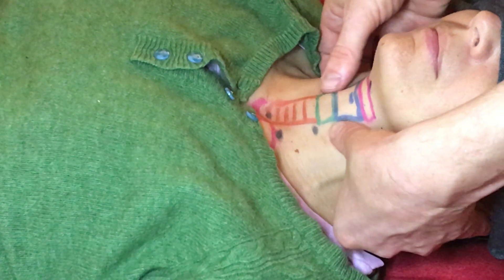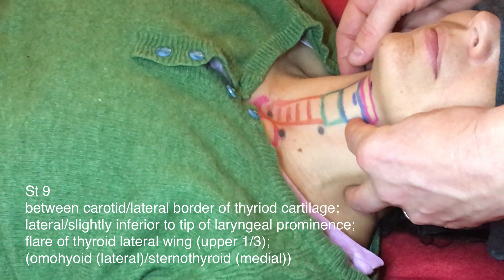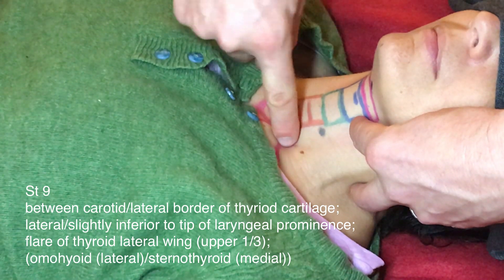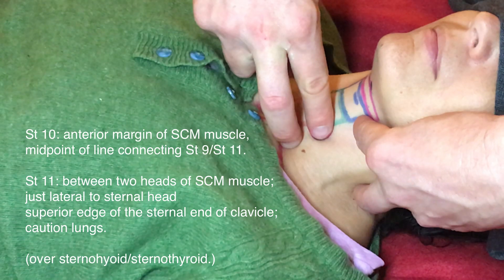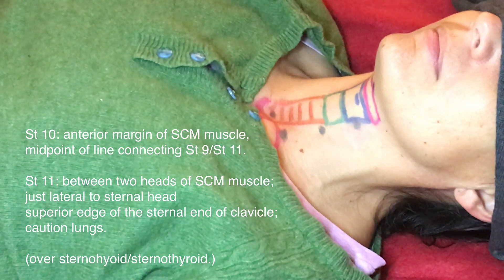Stomach 9 is where the flare of the thyroid cartilage at its upper third comes out, and it's just lateral to that flare. Stomach 11 is just above the clavicle between the two heads of the SCM, and Stomach 10 is midway between. They're all in the sternohyoid and sternothyroid — the strap muscles that you don't need to learn.